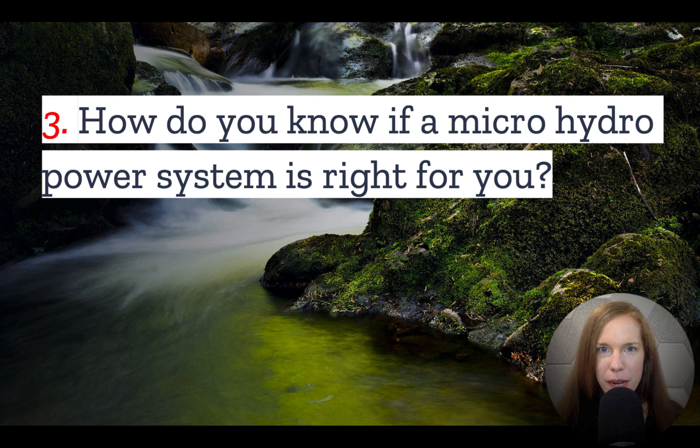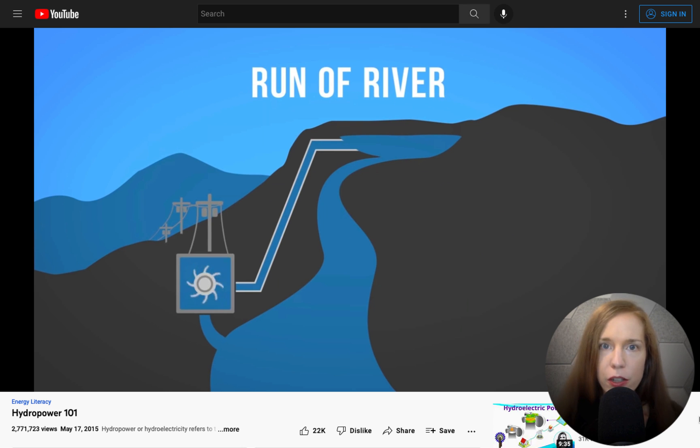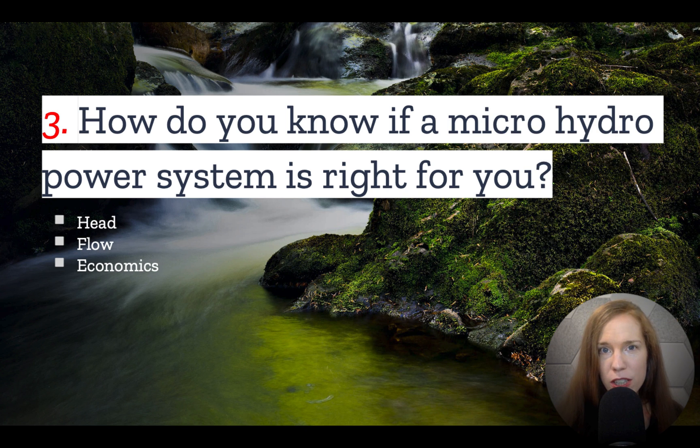Number three: how do you know if a microhydropower system is right for you? Your property does need to have certain characteristics — it's not just enough to have water; that water has to be able to produce enough energy to supply your needs. The power potential of a river is based on two factors: the head, which is the overall drop in elevation, and flow, which is the flow rate of the water. Overall, power is head times flow. Ideally you have both, but if you have a very large drop in elevation you don't need a high flow rate, or alternatively, if you have a very high flow rate you don't need that much of a change in elevation.